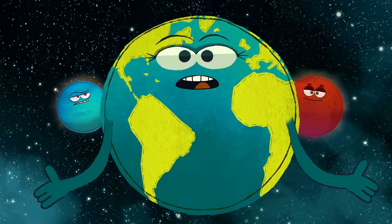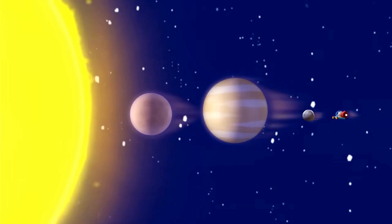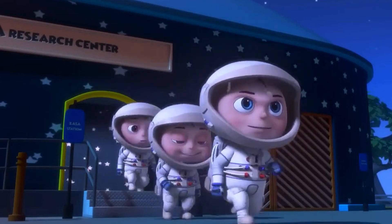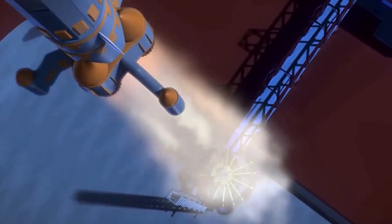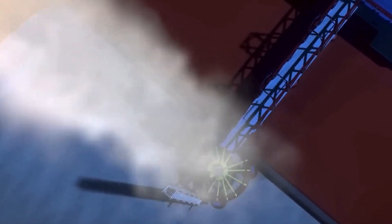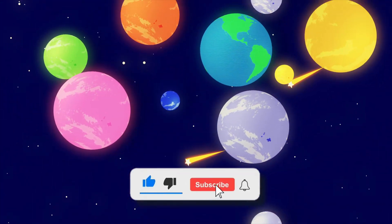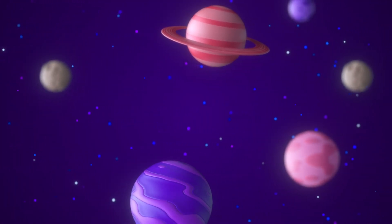Shapes are like the hidden code that makes the world work. So the next time you look up at the night sky, remember — you're not just seeing stars, you're seeing shapes in space. Thank you for joining us on Magic Myths TV. Don't forget to like, share, and subscribe for more amazing adventures in learning.